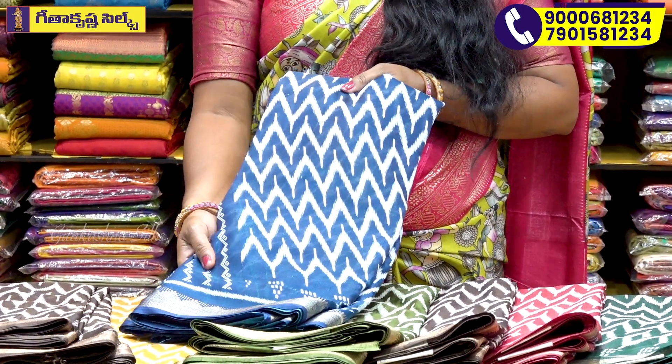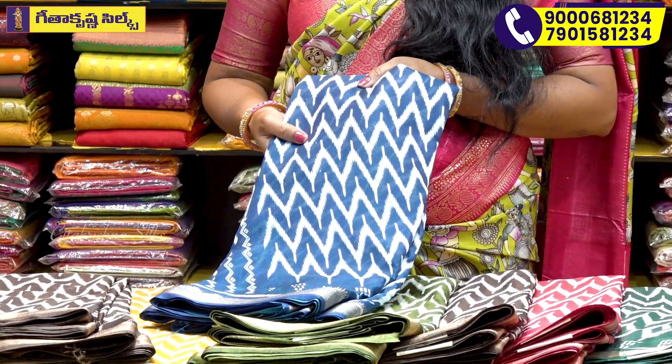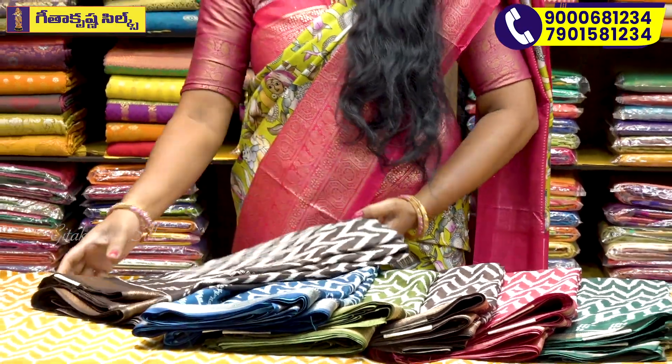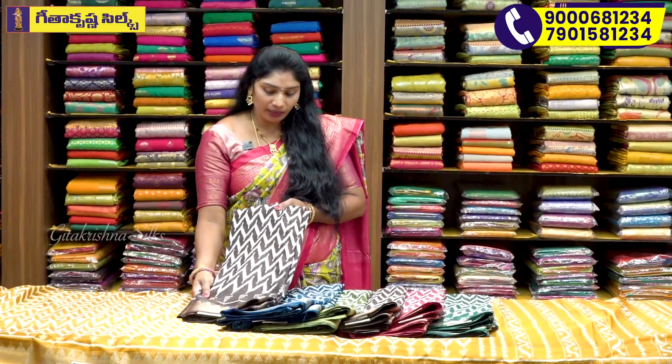It's a peacock blue combination. Here is the cream color with a highlighted design. And here is a brown color.